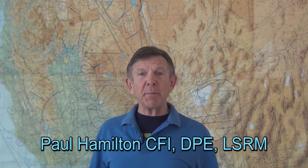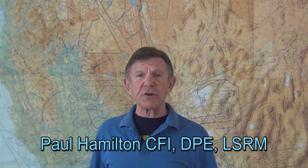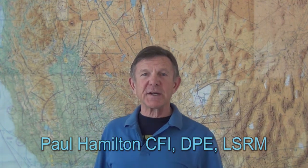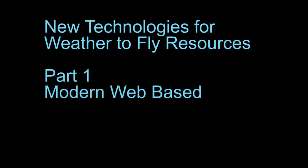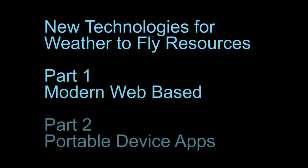Hi, this is Paul Hamilton. I'm going to show you some of the new technologies for getting weather information. We're going to do this in two parts. The first part is going to be in-depth modern websites. The second part is going to be a portable device with aviation applications.